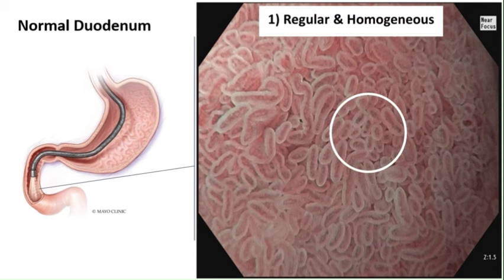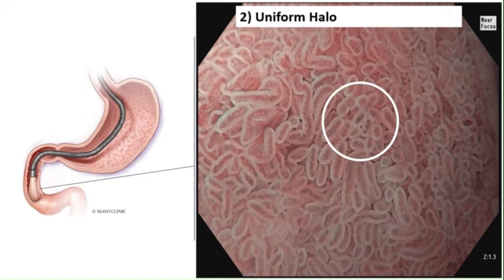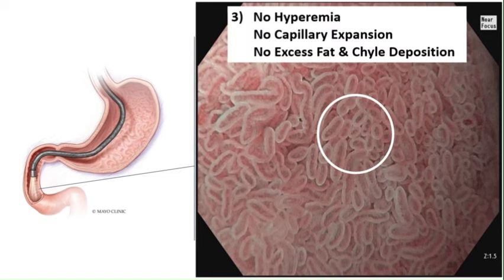The duodenal crypts and villi are regular and homogeneous. The vascular core within each crypt is uniform, maintaining a balanced halo-to-vascular core ratio. There are no signs of chronic inflammation such as hyperemia, expanded crypt capillaries, or excessive fat and chyle deposits.